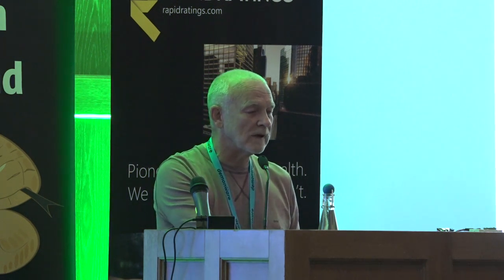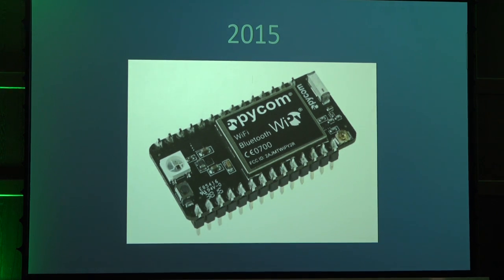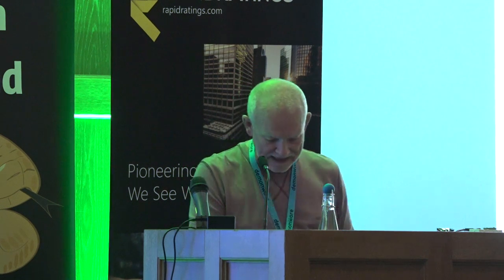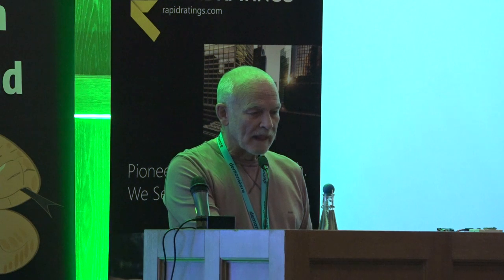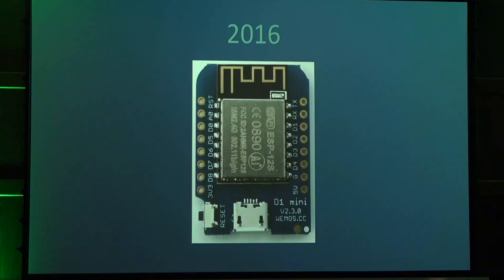So now, less than 70 years after the Manchester Mark 1, in 2015 I came across this little device called the Wi-Pi. This was interesting for two reasons: first of all, it was a chip that had Wi-Fi and Bluetooth hardware on it. But secondly, and most interestingly, it was the first chip I'd come across that you could program natively in Python.